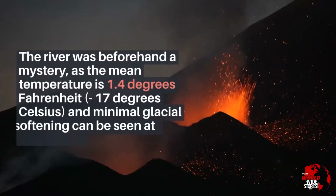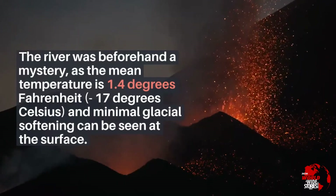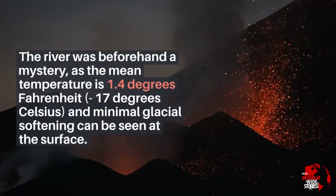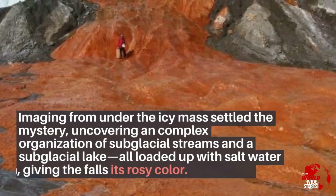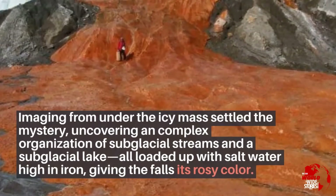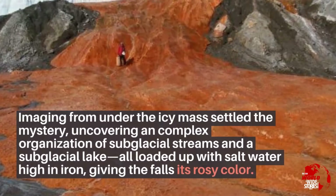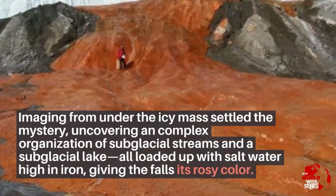The river was beforehand a mystery, as the mean temperature is 1.4 degrees Fahrenheit, negative 17 degrees Celsius, and minimal glacial melting can be seen at the surface. Imaging from under the ice mass settled the mystery, uncovering a complex network of subglacial streams and a subglacial lake, all filled with salt water high in iron, giving the falls its rosy color.